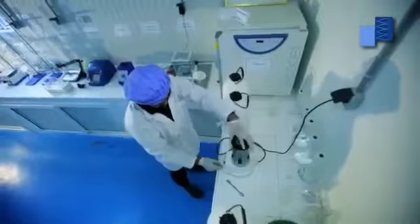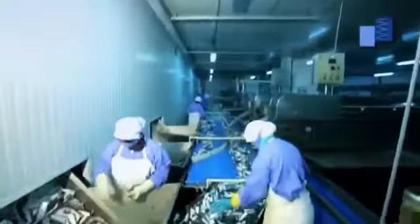Our laboratory ensures constant monitoring of levels of histamines in our sardines. The sardines are then packed to be frozen and stored.